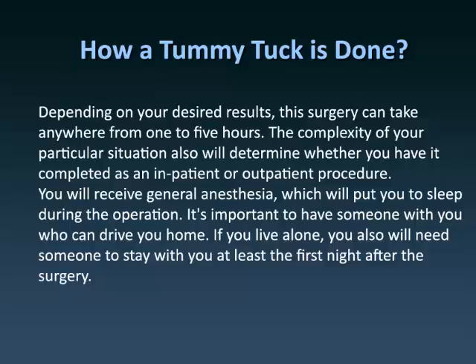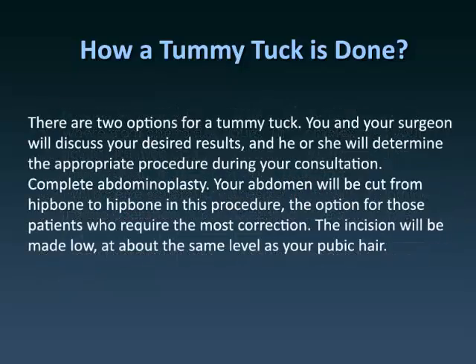It's important to have someone with you who can drive you home. If you live alone, you will also need someone to stay with you at least the first night after the surgery. There are two options for a tummy tuck, and you and your surgeon will discuss your desired results, with he or she determining the appropriate procedure during your consultation.